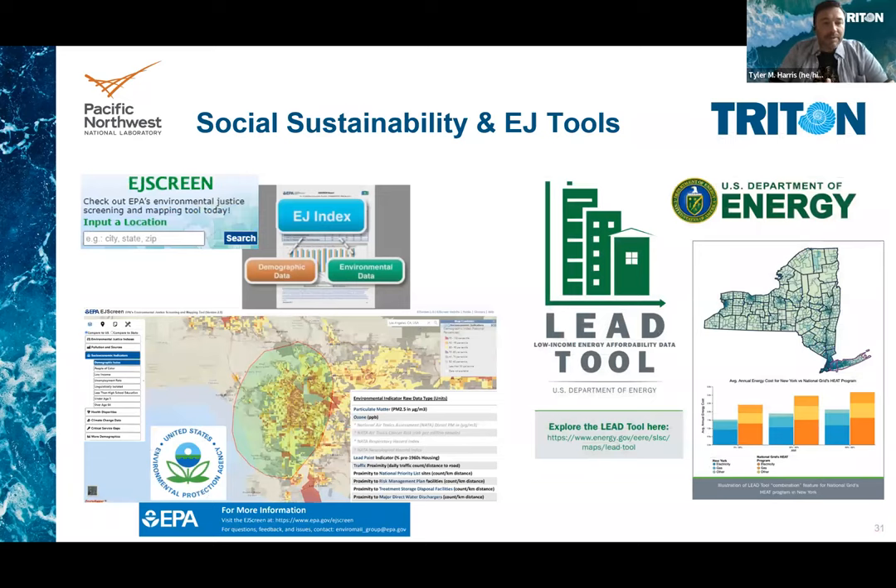Here are a couple of examples of social sustainability and EJ tools. The EPA has the EJ Screen, which combines demographic data with environmental impact data to produce indicators and maps that show hotspots in environmental justice concerns. There's also the DOE LEAD tool to look at low income energy affordability data for energy equity concerns.